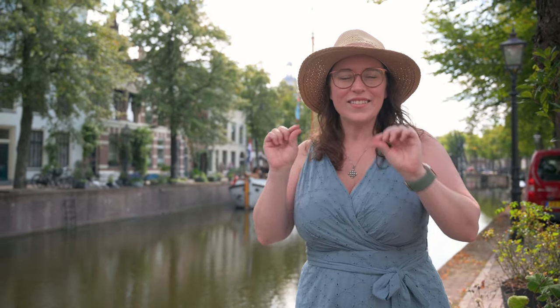Hey travel lovers and welcome to Wanderlust for Life, the channel that shows you European gems through food and memorable experiences. I'm Jessica and today we are bringing you to the little town of Schiedam, right outside of Rotterdam. It is a gem, and did you know it was the grandfather of Jenever and gin? So it's the perfect place for us — let's go see what we can get into.